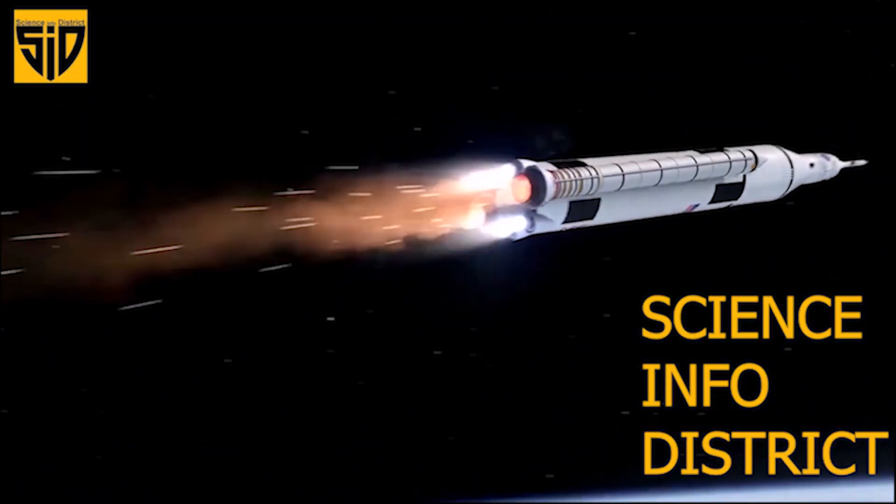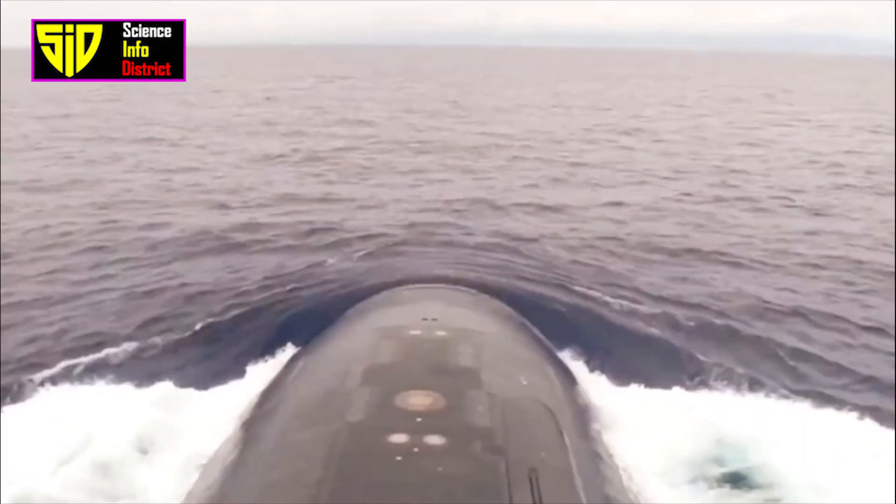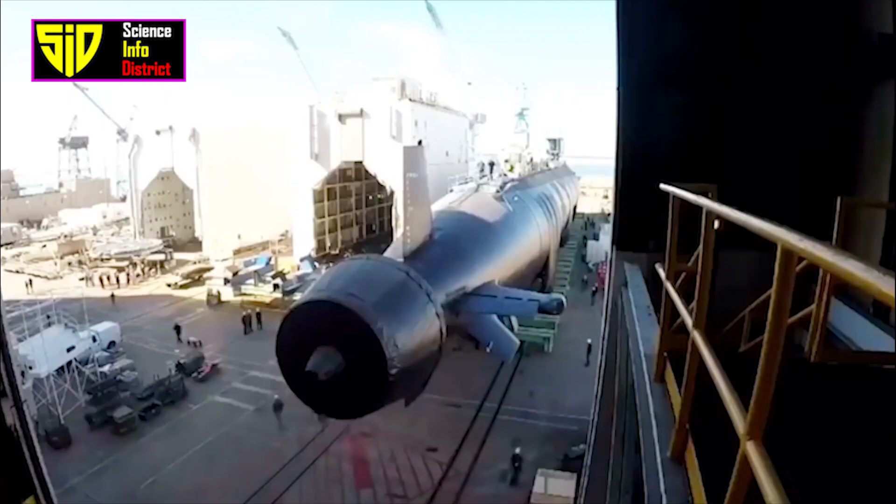Hi guys. Welcome to Science Info District. UK's top submarines.